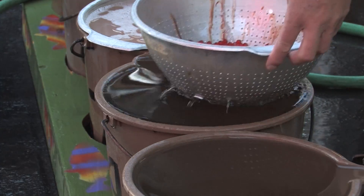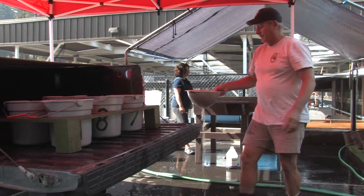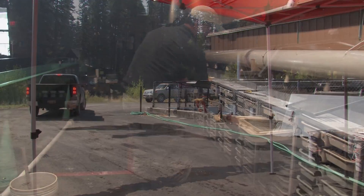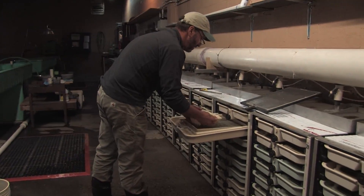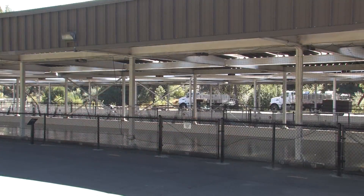The eggs will be collected here and then transported up to the building where they'll be put in incubation. Sometime in December they will hatch out and the fry will be reared inside the hatchery. Next June they will be moved outside to these raceways for the final rearing. The fish will be there until spring of 2017, then transported back over to the South Fork and released into the South Fork Salmon River.